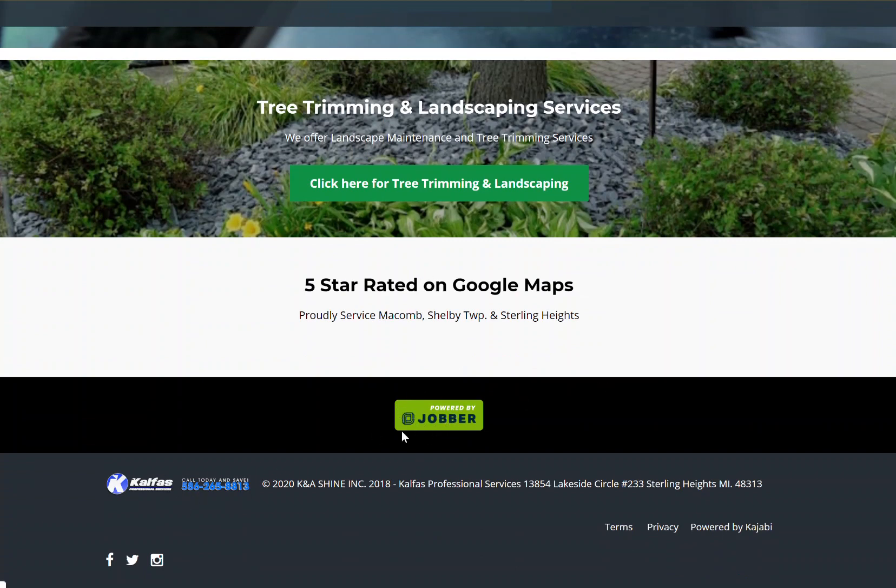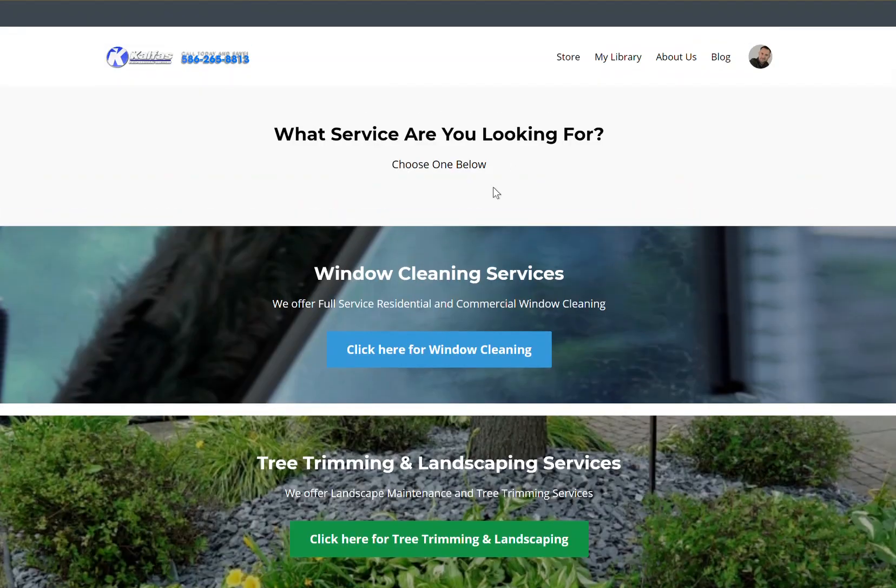Down here is my Jobber badge because we use Jobber in the business — powered by Jobber. See these social icons? You want to have these on your website so customers can go to them. But because Facebook, Twitter, and Instagram are authority websites, they hold a lot of weight with Google's algorithm. When you're linking back and building URL backlinks — these are called organic backlinks on your own website, just like you would on a blog. That's the interconnecting network that's very important to have these backlinks on your website, if you didn't know that.